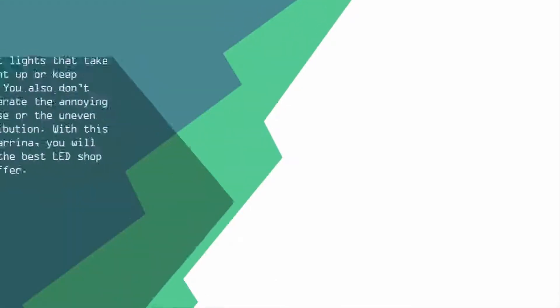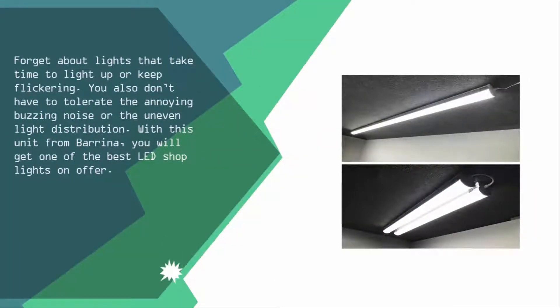At number three, forget about lights that take time to light up or keep flickering. You also don't have to tolerate annoying buzzing noise or uneven light distribution. With this unit from Barina, you will get one of the best LED shop lights on offer.